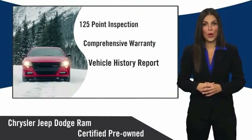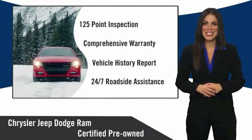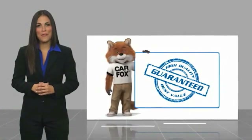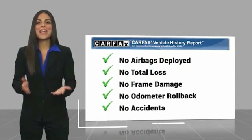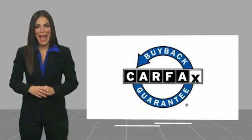Chrysler Group certified pre-owned vehicles — the smart choice, factory-backed to go the distance. Here's another high-quality vehicle with a Carfax vehicle history report. Be sure to find a complimentary copy of this report online or contact the dealership. This vehicle qualifies for the Carfax buy-back guarantee.